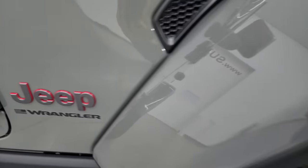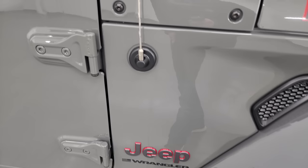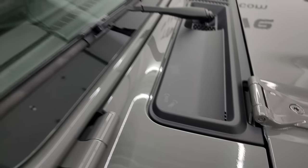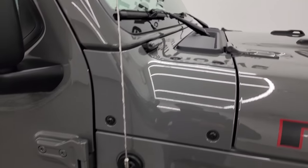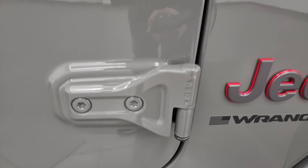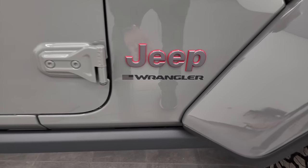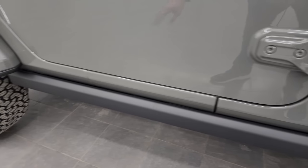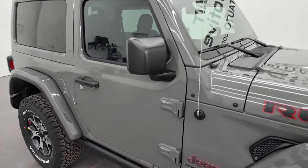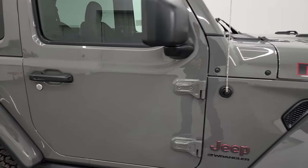You get the granite crystal Jeep lettering with the red outline and the Wrangler sticker. A couple more Easter eggs: sandals on the plastic shroud and a Jeep climbing up the side of the windshield. T50 is marked on the doors — to get those doors off you need a T50 Torx wrench. The Rubicon also gives you rock rails. Note this one has the color-matched fenders and the color-matched hard top, which together is about $3,800.